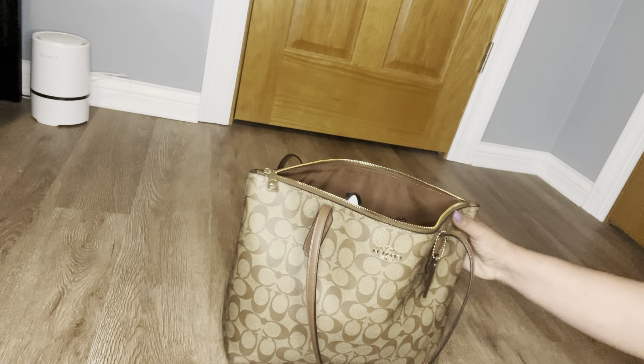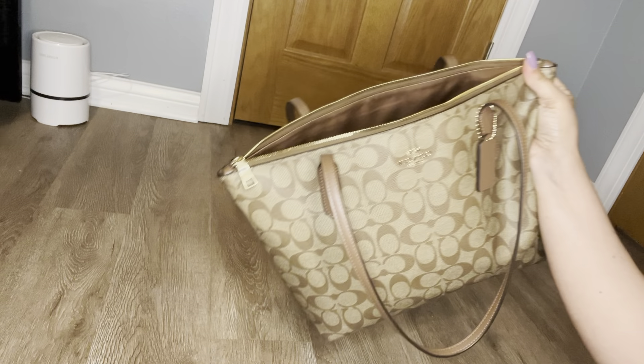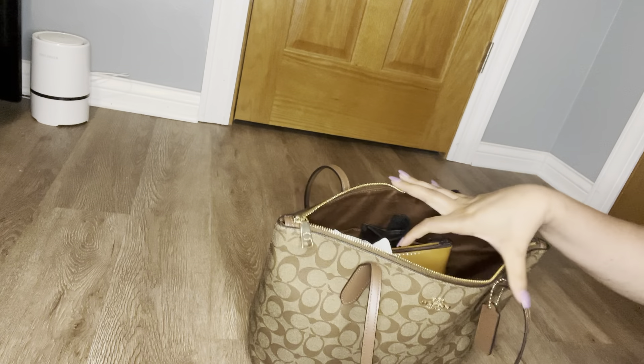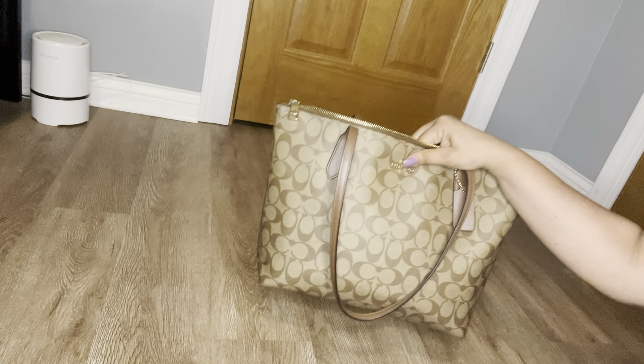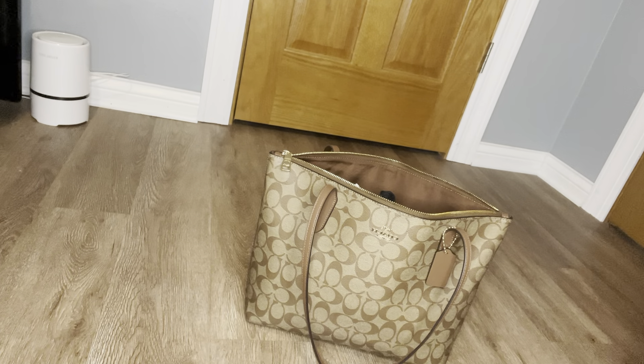This bag is the Coach zip top tote in the signature canvas. I was looking online at the Coach outlet and I missed out — it kept going out of stock. I bought this from Makari; it was advertised as brand new. However, when I got it, it did have a tag on it but it reeked of perfume, so I know she had been using it. She just kept the tag on it.